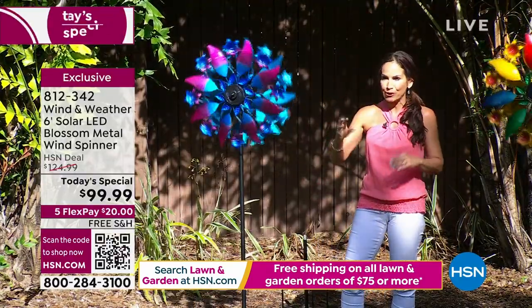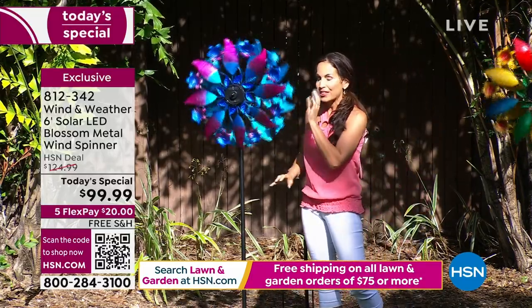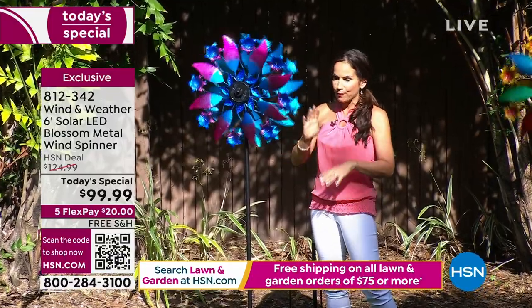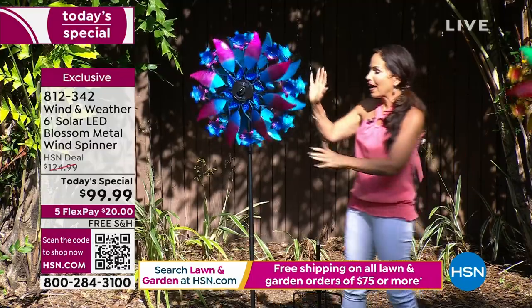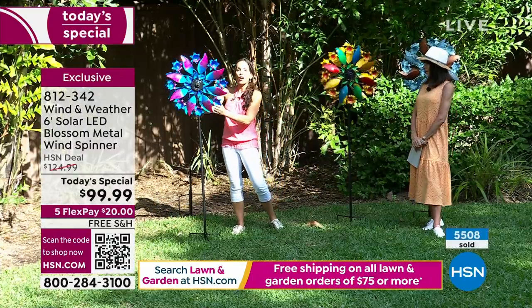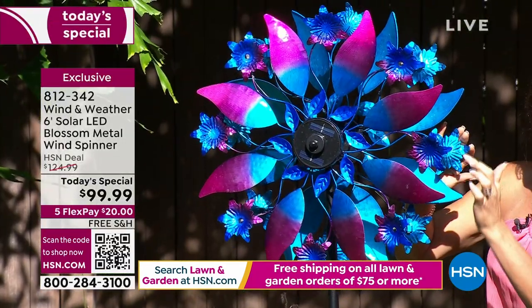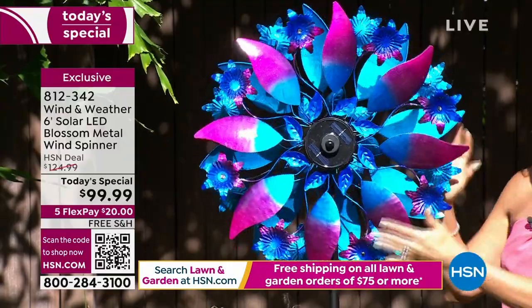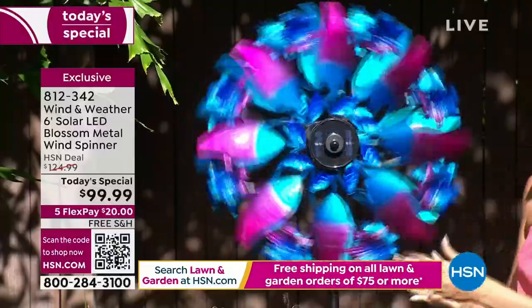Some of you collect the spinners because we do a Today's Special every year. But this year, this Solar Blossom Spinner is exclusive — you can't find it anywhere else online. And the Sunset, which already sold out, was a new color. Also, this Cool is a new color — beautiful blues going into pinks and purples. It's just exquisite the way the paint is here.